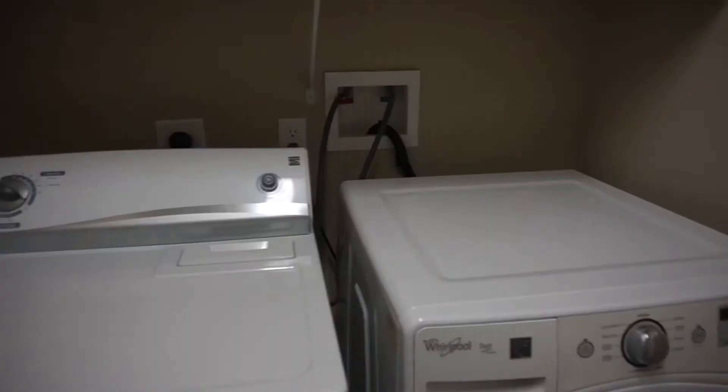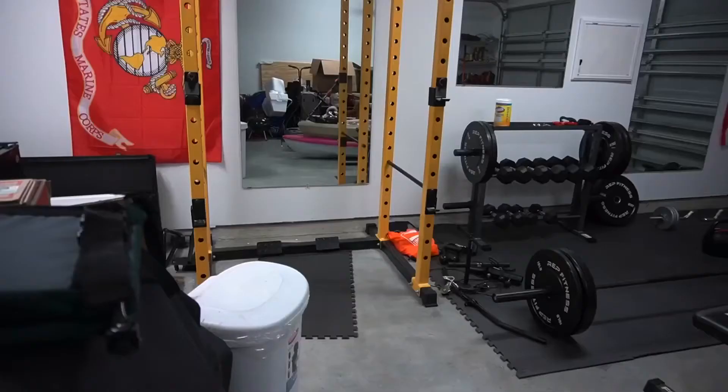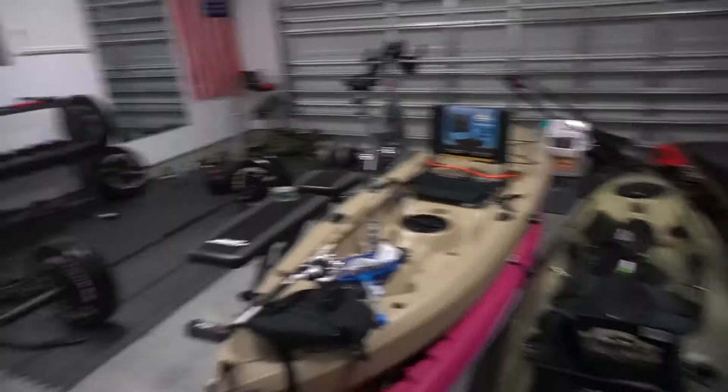Here is the garage — the home gym that me and my husband set up. The other sides have a bunch of mess because we're trying to get rid of stuff and pack, but this is what we did with the garage. We had the home gym on the left side and on the other side we had a workbench and a work table.